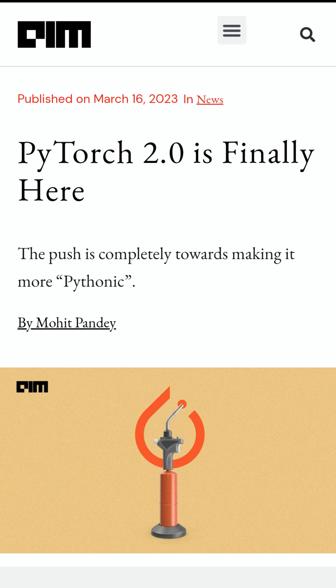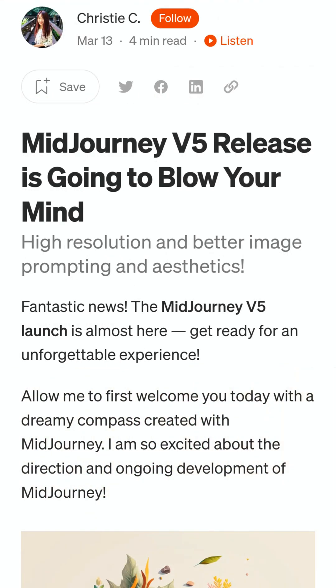On Wednesday, PyTorch 2.0 was made available for everyone. Mid-Journey version 5 was announced, which can now create more detailed images.